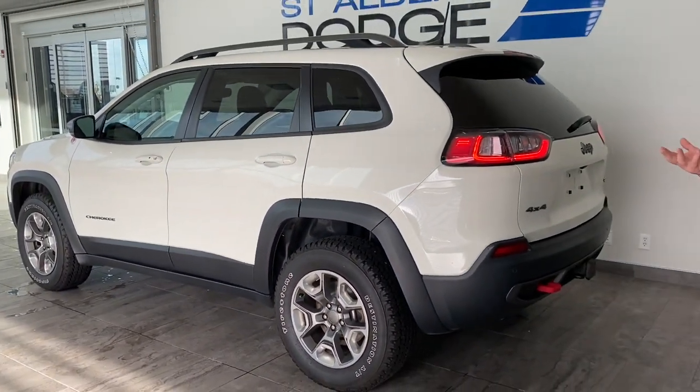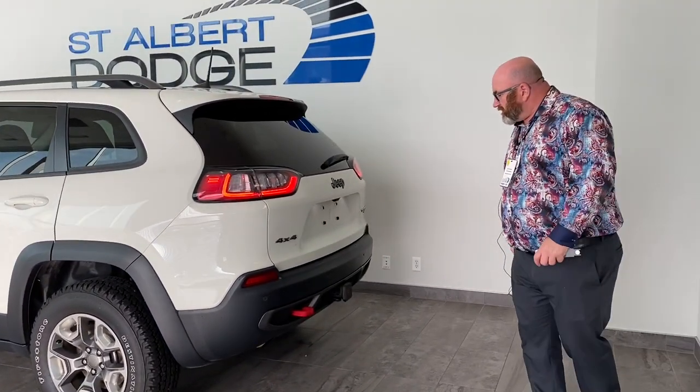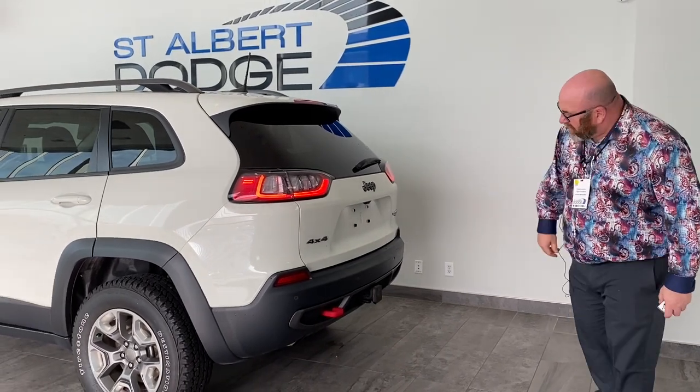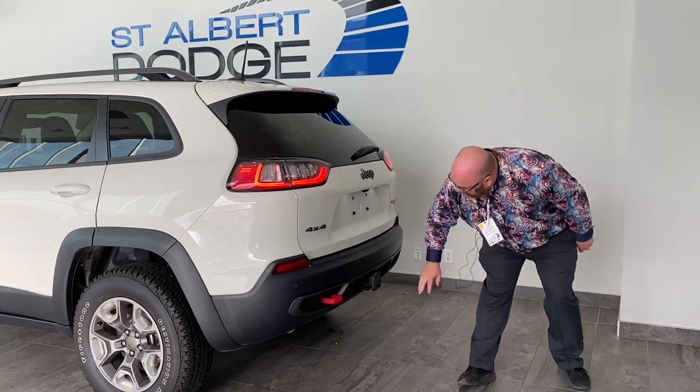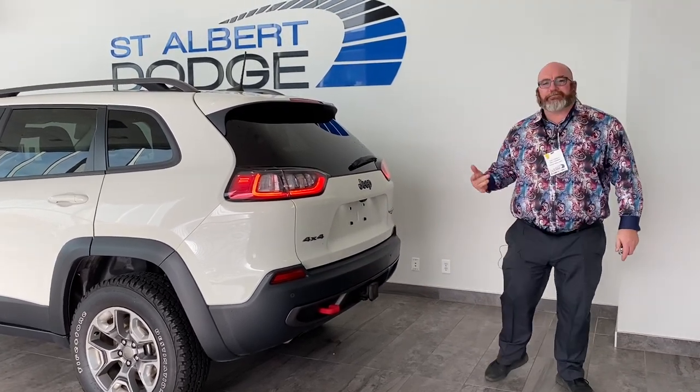It's got some skid plates underneath. This thing also has your backup sensors, recovery hooks, and we've got some tow packets.